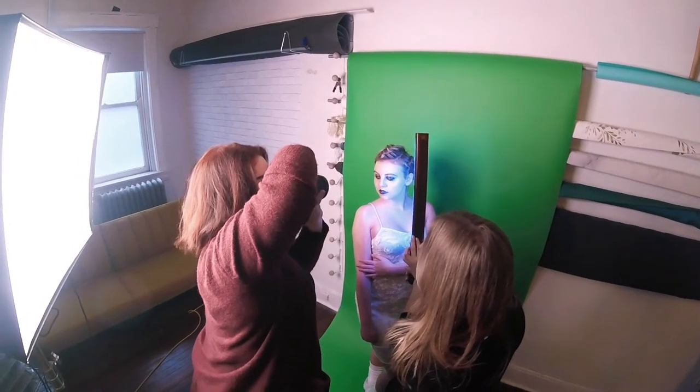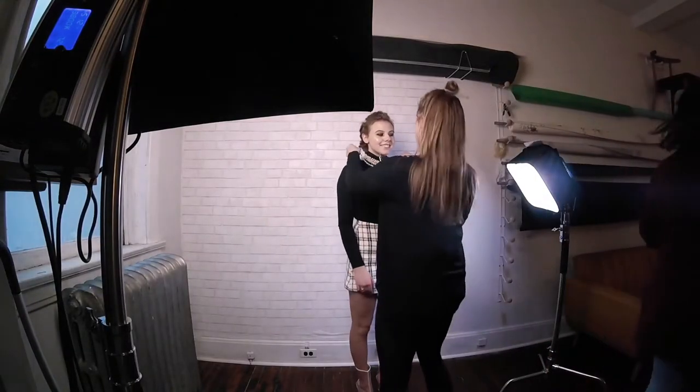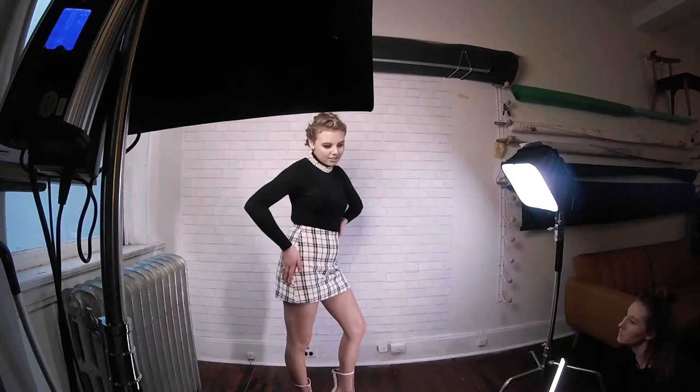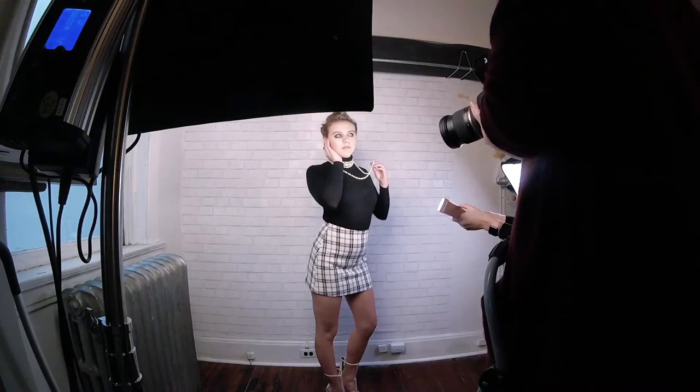The lighting for this shoot was a combination of the Yongnuo YN360 LED light sticks, the Yongnuo YN900 softbox panel, and the Falcon Eyes RX24TDX. I will link all of my equipment in the description box below.